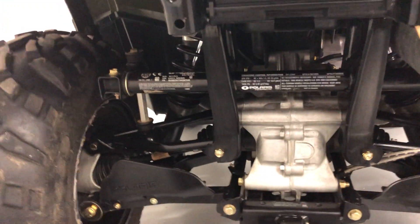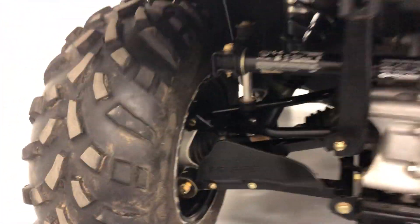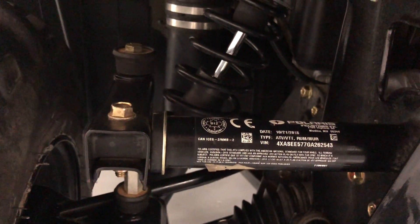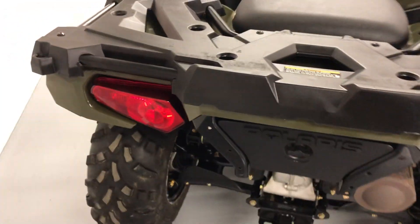As you can see, there's no mud anywhere — it has not been abused in any way. This was a local trade-in; they traded it in on a side-by-side. The manufacturer year is actually 2017, which makes it even better.